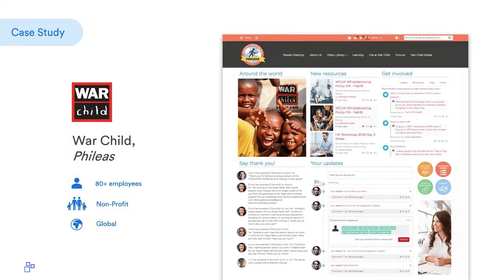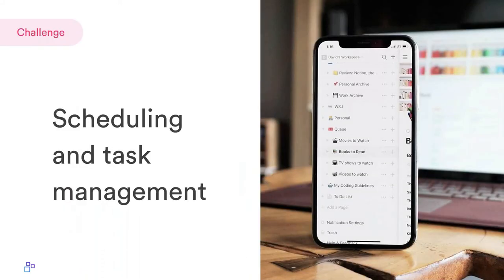Let's take a closer look at War Child, which has about 80 staff at its headquarters in London plus paid and volunteer workers around the world in Afghanistan, Syria, Iraq, Jordan, Yemen, the Central African Republic, and the DRC. Under pressure to operate within budget yet ensure maximum support reached children, they rolled out their intranet 'Philius' across all global offices. With many staff working in high-risk environments, staff safety was of the utmost importance, and Philius became a critical communication channel for the organization to keep staff informed, particularly in times of crisis.